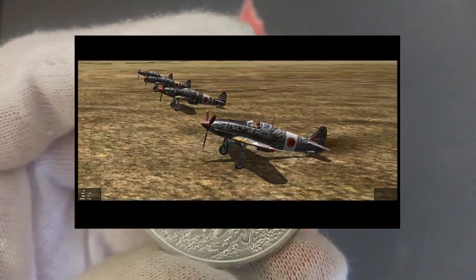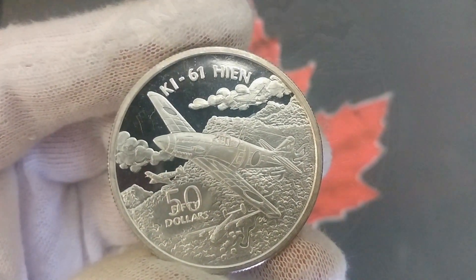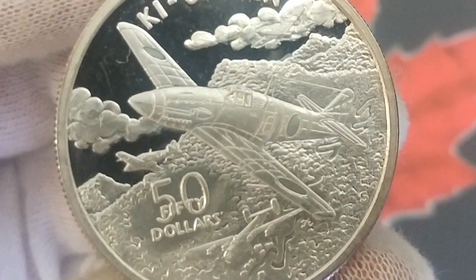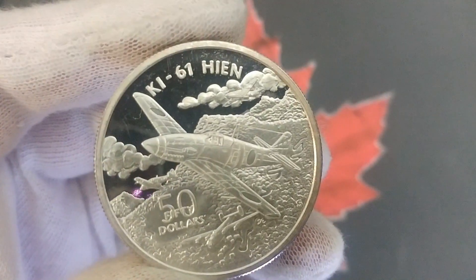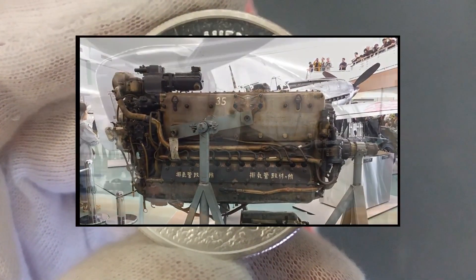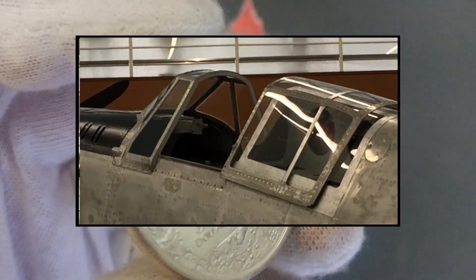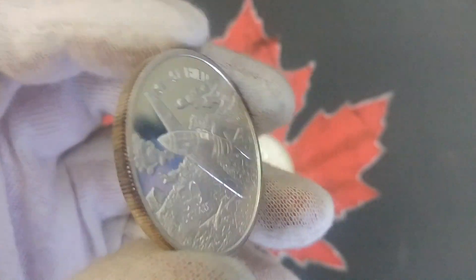Look at the details in that coin — you'll see it flying over the mountains, another plane below it, one turning off in the background, and one in cloud behind it. Really cool, beautiful design. The Ki-61 was the only mass-produced Japanese fighter plane to use a liquid-cooled inline V engine. Over 3,000 were produced. Initial prototypes saw action over Yokohama during the Doolittle Raid on April 18th, 1942, and it continued to fly combat missions throughout the war.